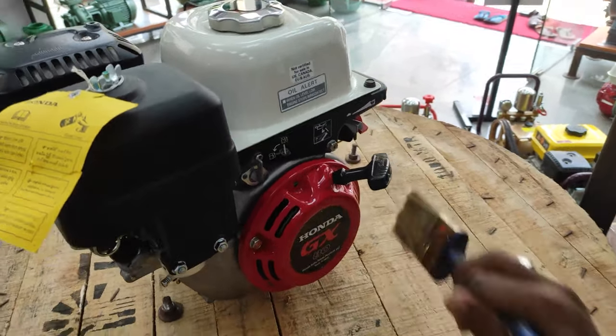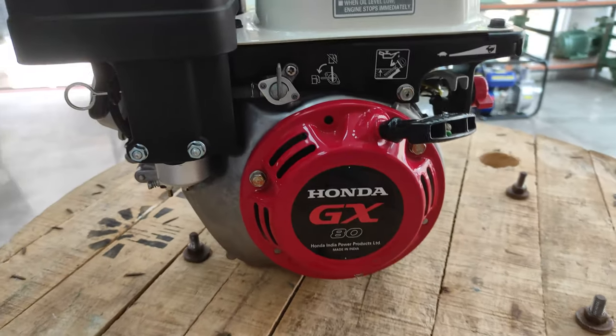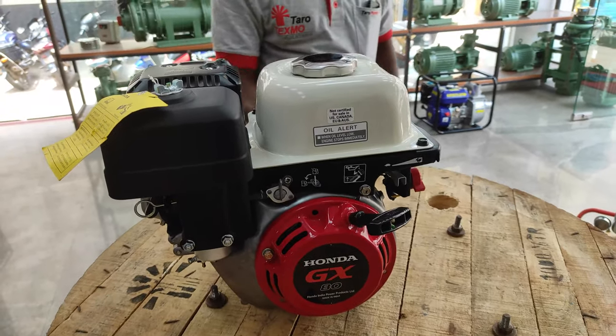The engine starter is recoil type. Fuel consumption is 0.6 litre per hour. Engine oil capacity is 0.36 litre. This engine can be used in the air pump application.